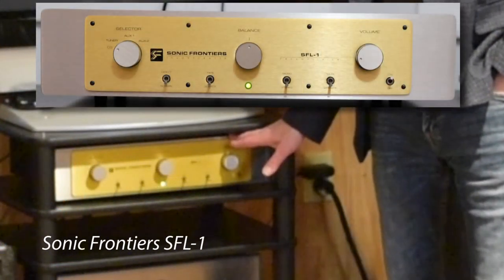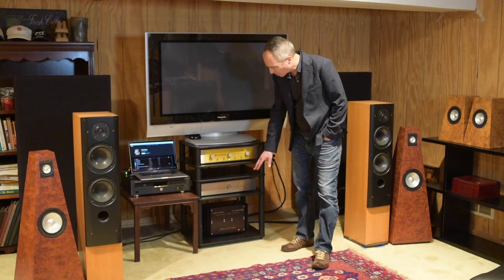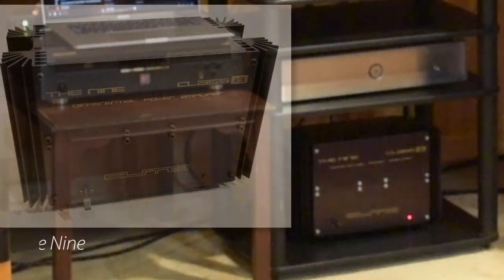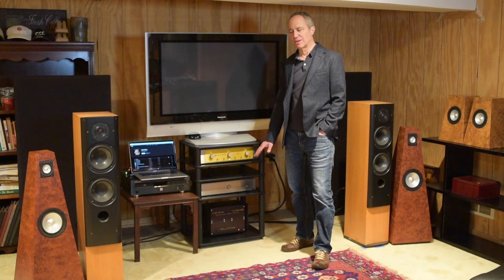The preamp is a Sonic Frontiers. It has one tube inside and has a beautiful warm sound. I also have a Class A solid state amplifier made by a company called Sumo — the model is the 9.